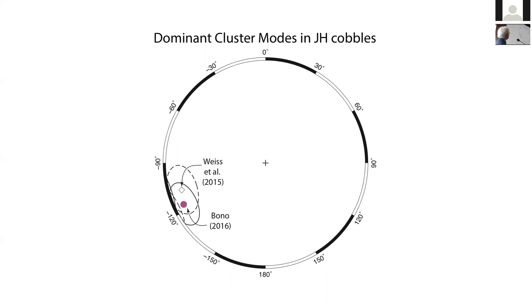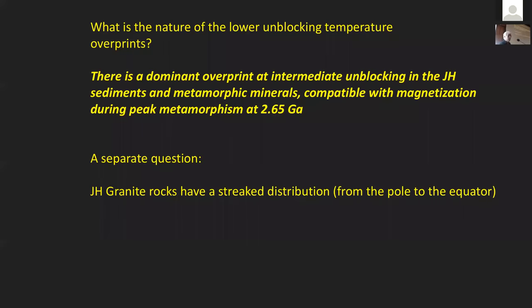There are lots of other magnetizations — this is the metamorphic overprint, still at low unblocking temperatures. We think the Jack Hills have not been completely remagnetized. There are other questions concerning the Jack Hills granites that I won't discuss today, but we think the existing distributions need to be re-examined.